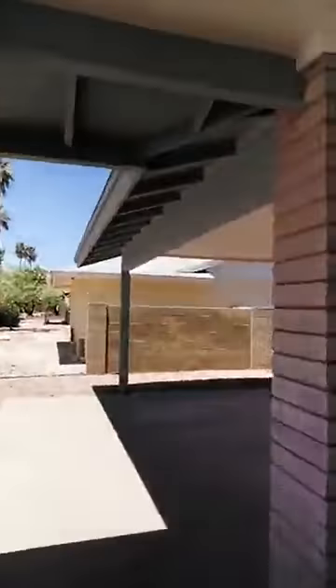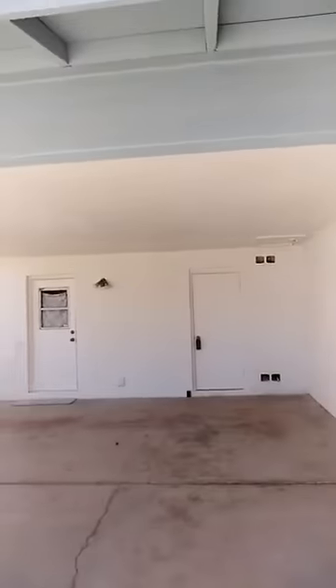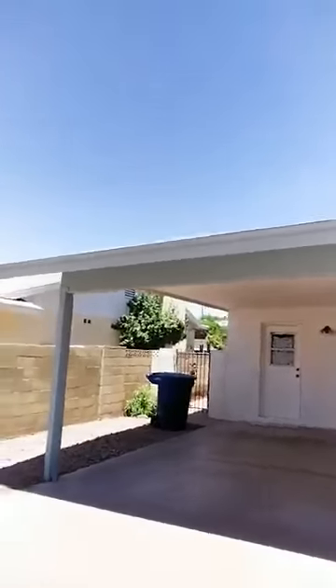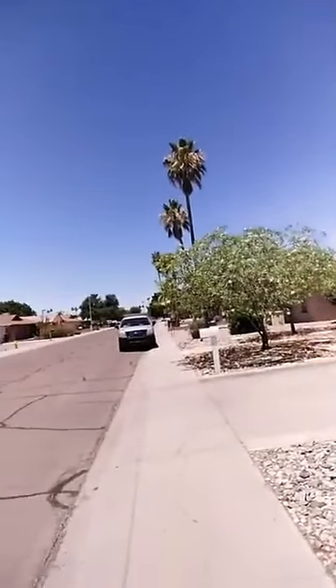Let's go ahead and go out the front door — I'll show you the street view as well. It's a nice central Tempe neighborhood. We've got a two-car carport which can easily be converted to a garage if you need it. And here's the street view of the neighborhood — all well cared for homes.